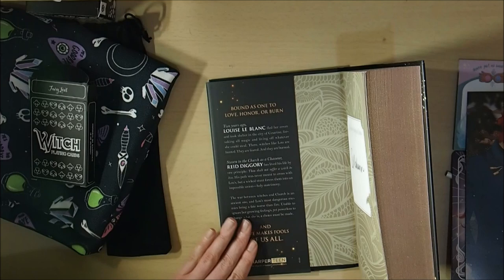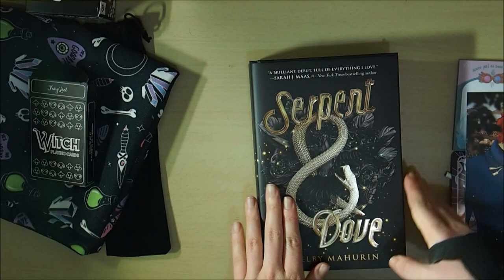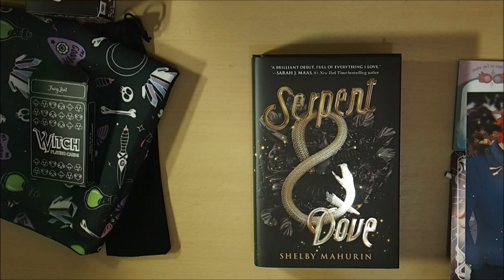I'm so excited for this book. I'll probably do a review of the paperback copy and try to keep this special edition in pristine condition. I really can't wait to wrap up the couple of books I'm currently reading and get onto Serpent and Dove. I really hope you've enjoyed this book unboxing — if you have, please leave a like, subscribe, comment. I always love hearing from you and I will see you next time, bye!